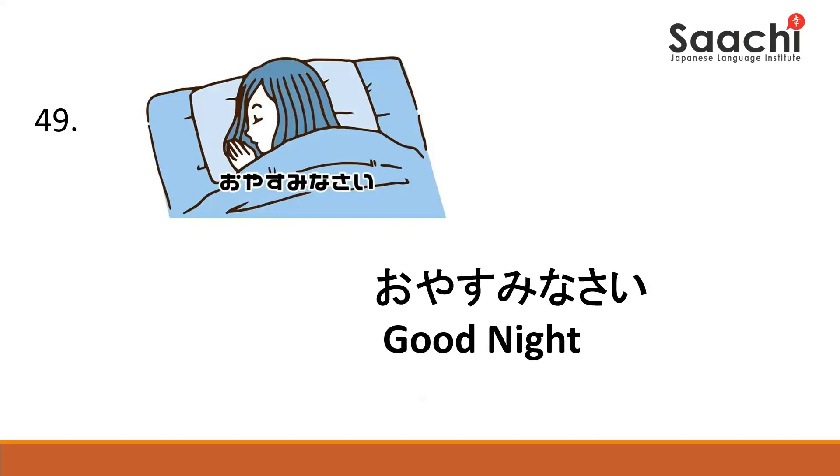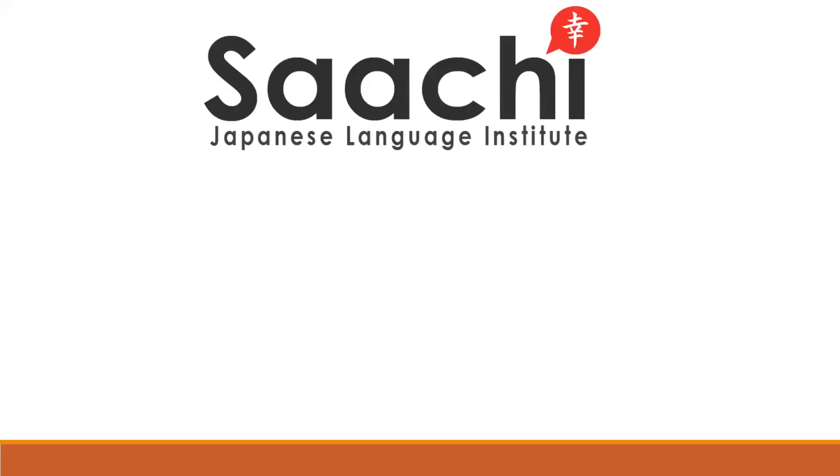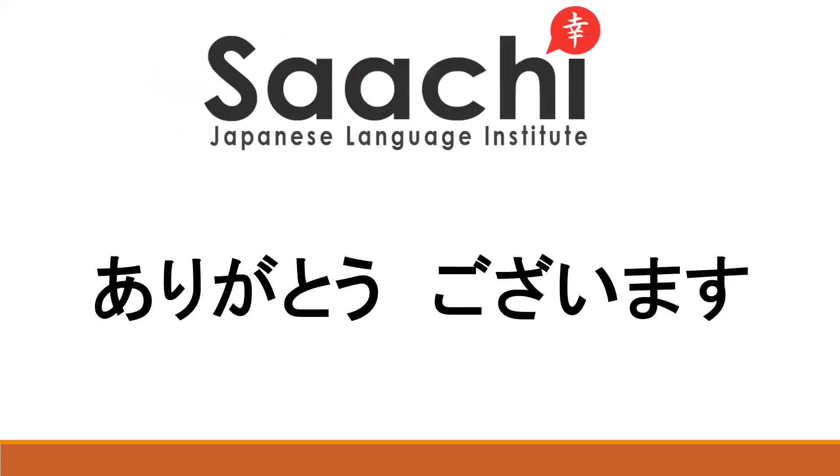Oyasuminasai. Oyasuminasai. Oyasuminasai. Sumimasen. Sumimasen. Keep practicing hiragana. Arigatou gozaimasu.